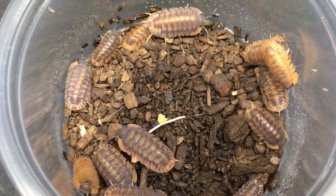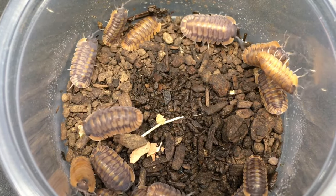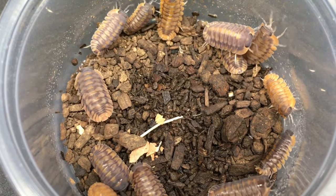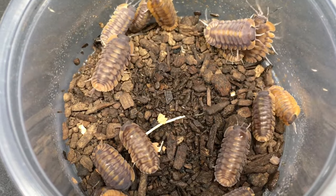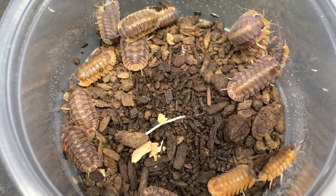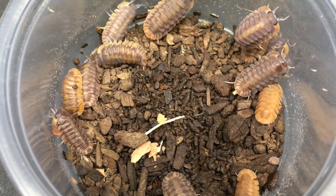You may have noticed that much of the footage of this species in this video was taken in a small deli cup, and that's just because these flighty isopods are difficult to film for any length of time. I haven't tried keeping this species in a transparent display enclosure, nor have I kept them in extremely high densities, both of which can often result in isopods that are more visible — so that may be worth a try with this species.